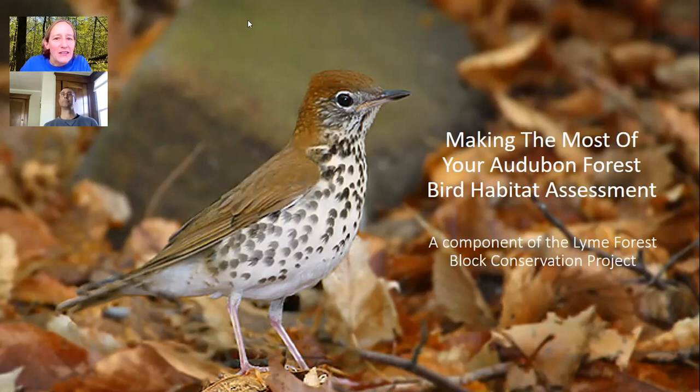This morning we are going to be hearing from Forrester Eric Hansen of Ferrucci and Willicke LLC. Eric has been doing forest bird habitat assessments with Audubon since 2014 and today he's going to be sharing his knowledge on invasives — starting with invasive plant ID, then touching on invasive insects, then going into the treatment of invasives and some case studies.